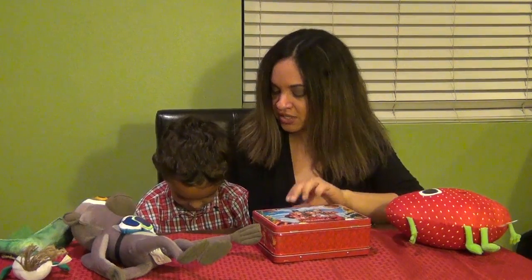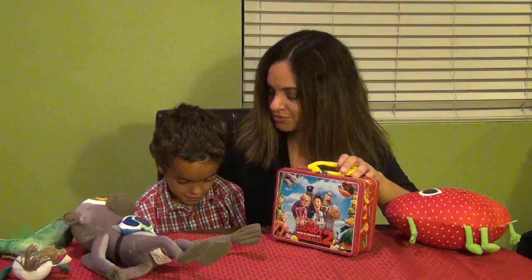That's a cool little lunchbox — you think you would take it to school? I think so.